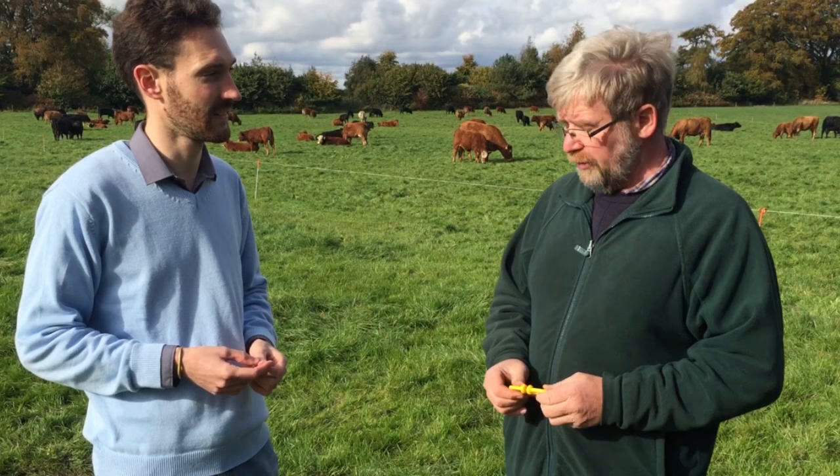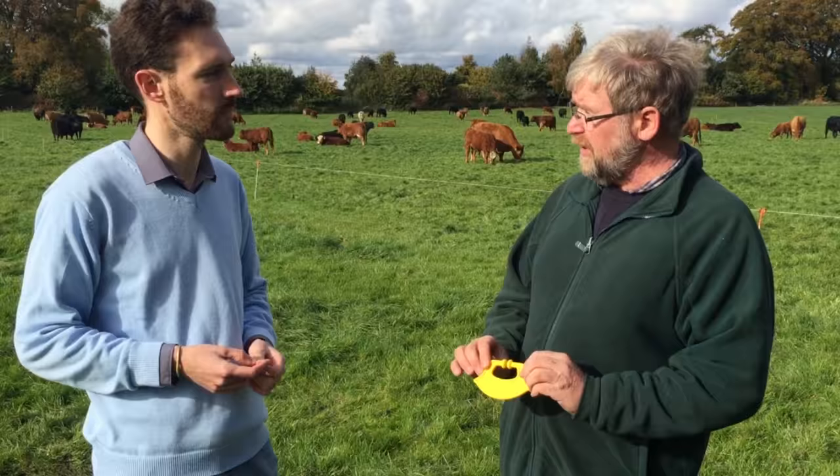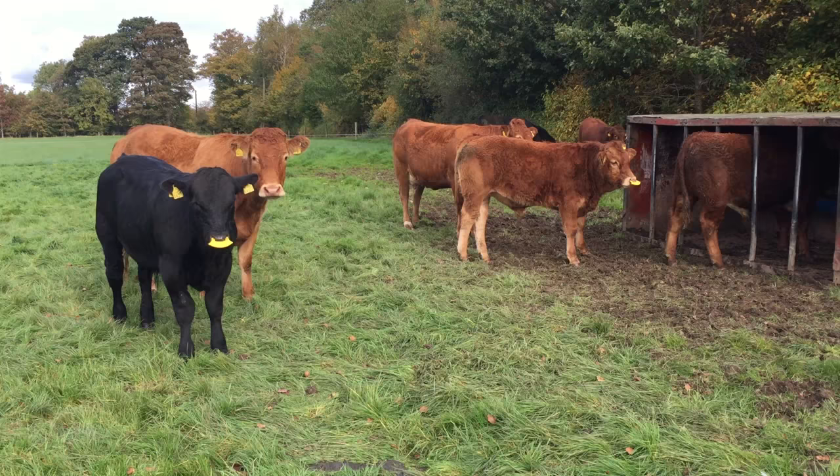This is a system I saw over the internet that is done in America quite recently, and I'm trying it for the first time this year. The system is: we put the nose tags in, keep the calves with the cows for five days, then take the nose tags out and separate the cows from the calves — and the weaning stress is a lot lower.